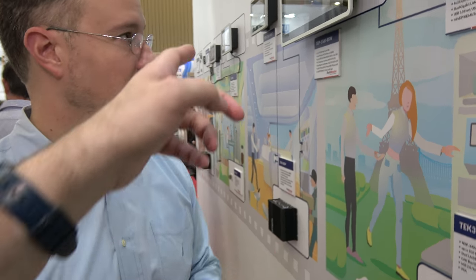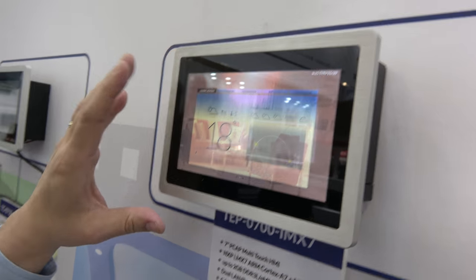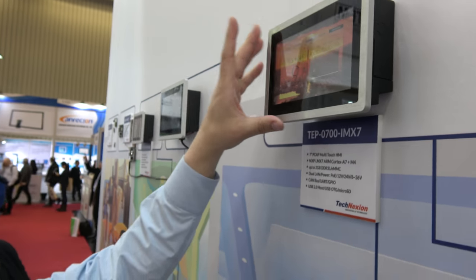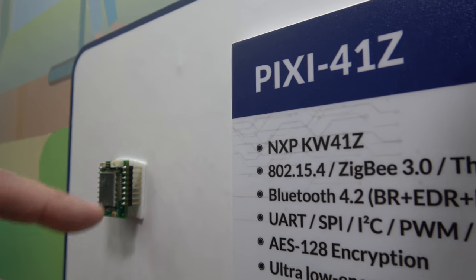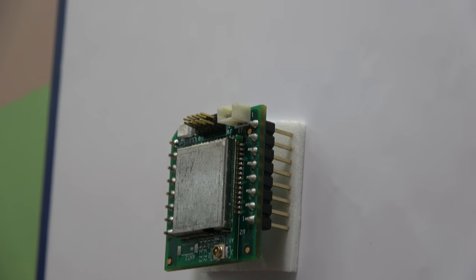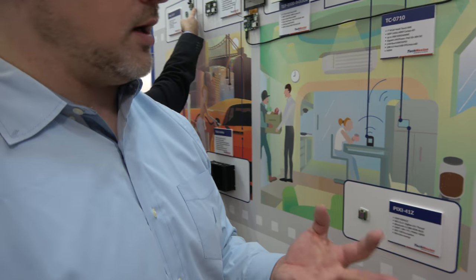There's also an IMX7 tablet solution — our O700 panel — we can put IMX7 or IMX6 in it. And this is another Pixi module. This one is actually Zigbee — it's 802.15.4 and Bluetooth in the same chip. So you can run Zigbee, Thread, 6LoWPAN, etc. on that chipset.